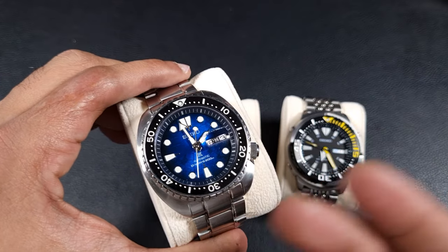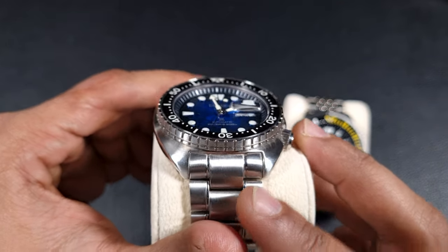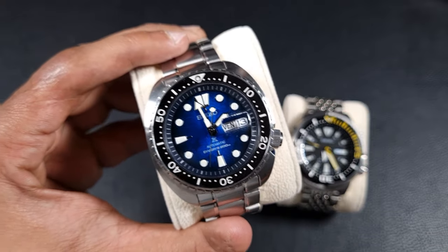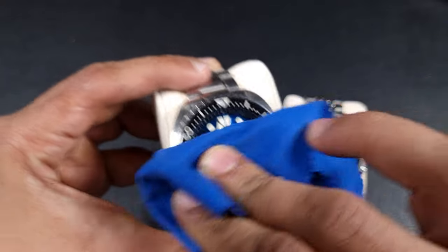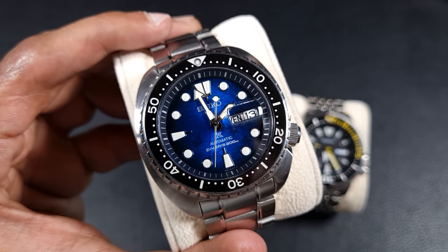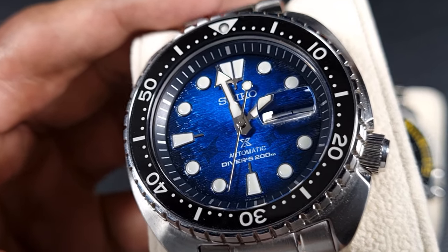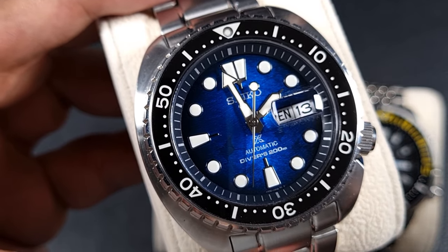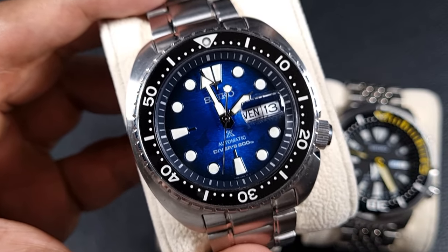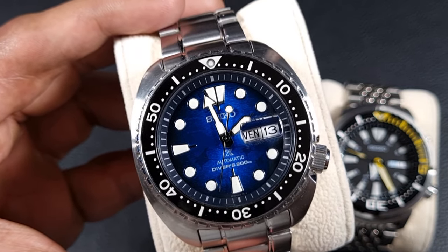Next up is some entry-level stuff. This is the King Turtle version with a Manta Ray dial — it has a ceramic bezel insert, NH36 movement, sapphire crystal with a date magnifier, which puts it just above pure entry level. But the dial is just amazing; Seiko's dial game is so superior. Just look at the shimmer, the glossiness, the texture, and the shadows of those manta rays. You don't see this from anybody else, which is why you have to give Seiko that credibility.